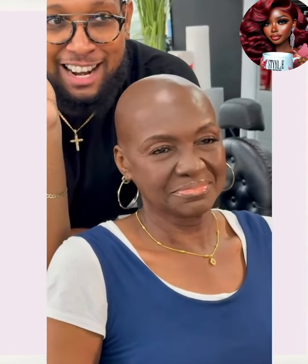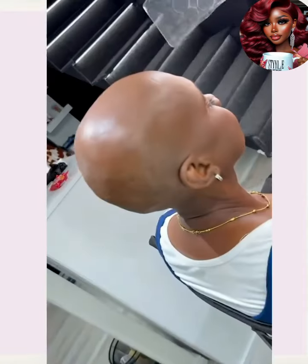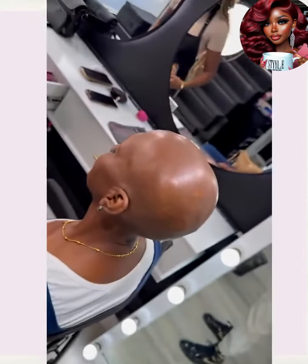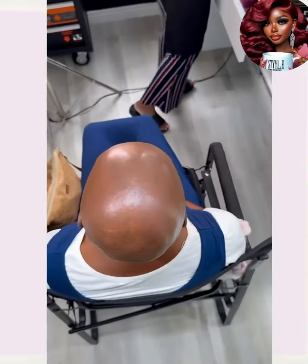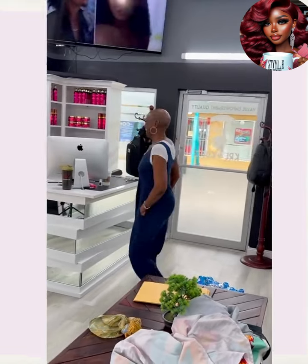Perfection. She's just strutting around the salon. I love it.